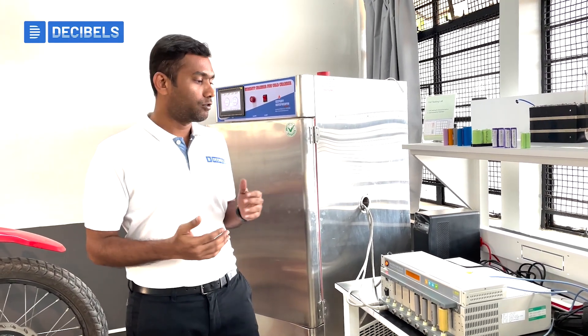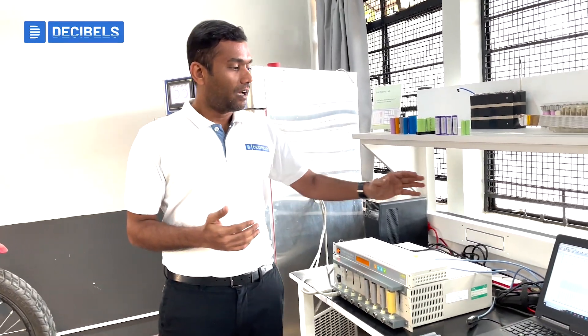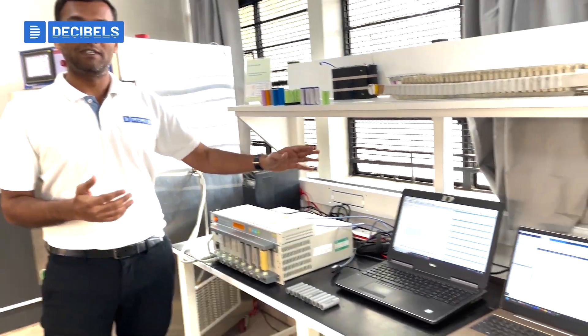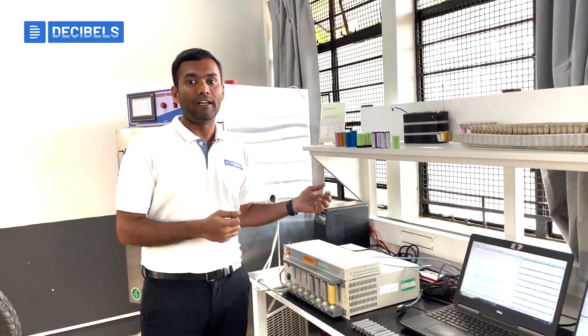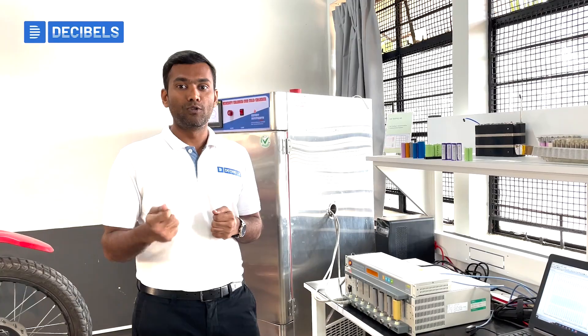We can also study various characteristics by conducting the HPPC test. As part of the HPPC test, we are able to evaluate the internal resistance of the cell and also the various parameters used for equivalent circuit model modeling of the cell.